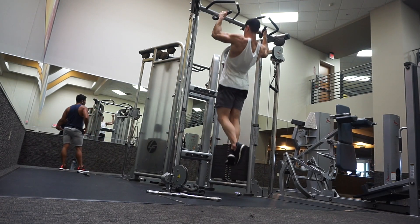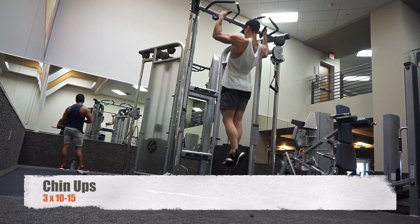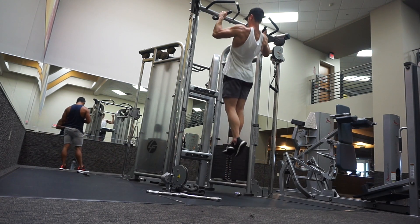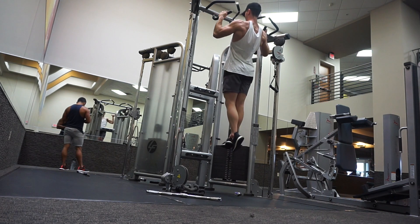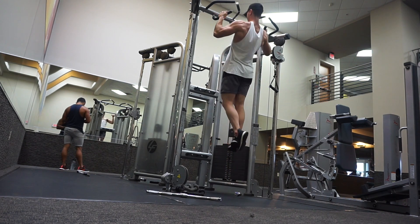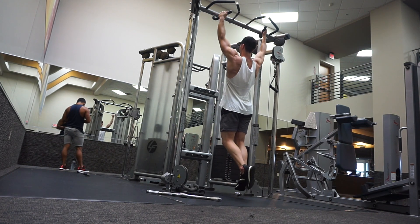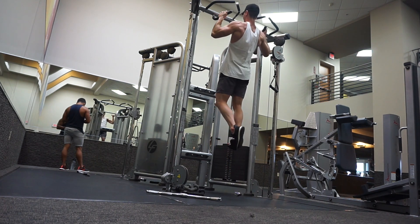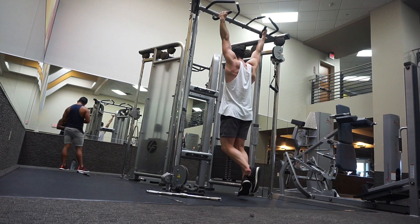Welcome back to this vlog, episode 16 of Chasing the Physique. Today I'm training back, biceps, and rear delts at LA Fitness. We started off the session with chin-ups — three sets of max reps, which for me was around the 10 to 15 rep range.